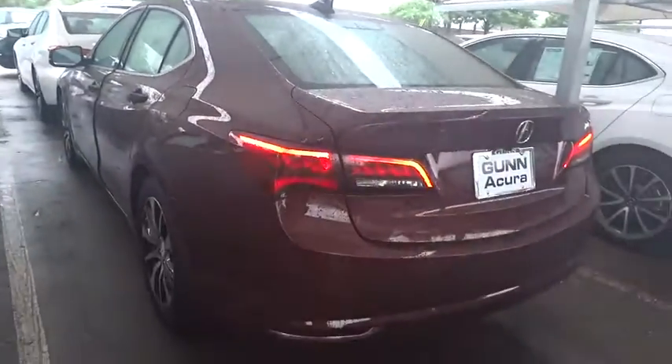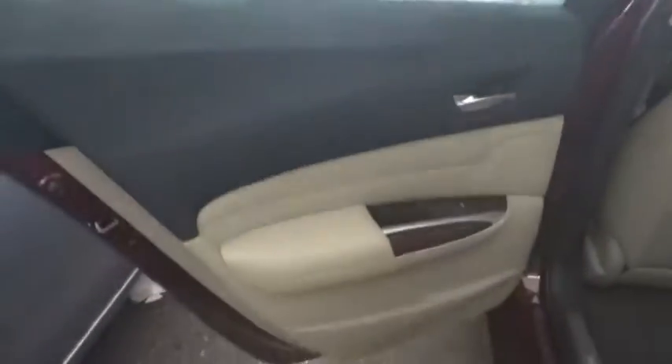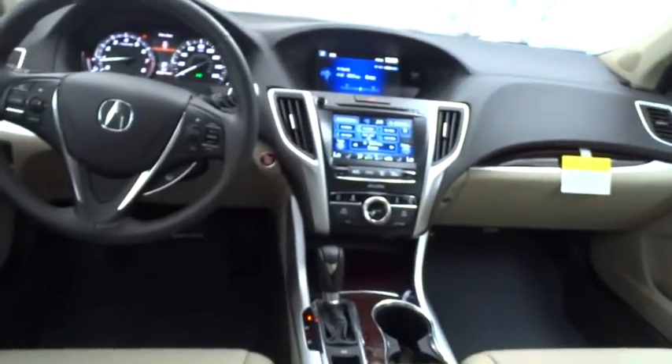Traction control, stability control, power passenger seat, steering wheel audio controls, anti-lock braking system, power steering, adjustable steering wheel, driver airbag, floor mats, cruise control, keyless entry, aluminum wheels, auto-dimming rear-view mirror.